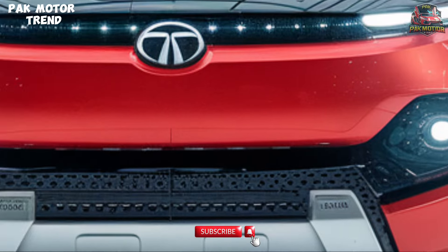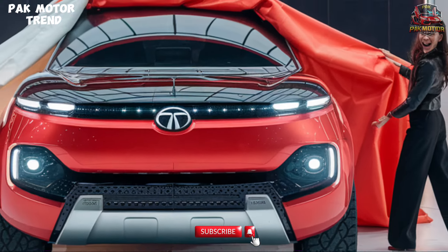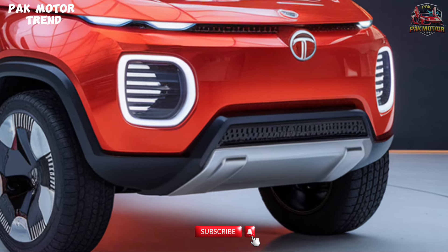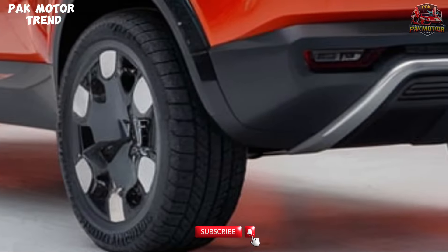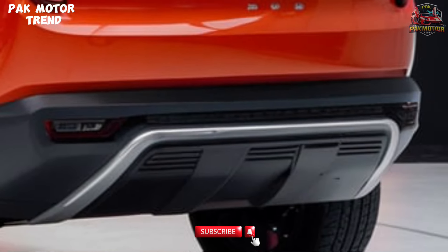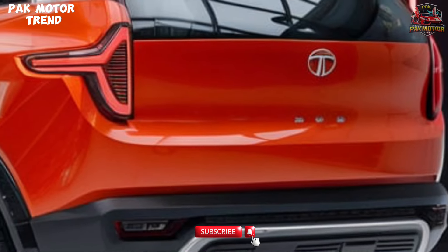Powertrain and Performance: The 2025 Safari offers robust power with a 2.0L diesel engine producing 170 HP and 350 Nm, or a 1.5L petrol engine producing 150 HP and 250 Nm. It comes with a 6-speed manual or automatic transmission, multi-drive modes, and optional AWD for off-road capability. Efficient, powerful, and ready for any terrain.